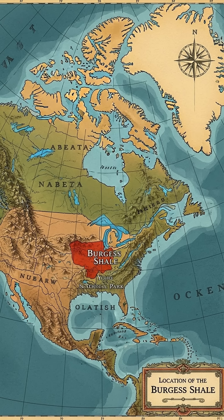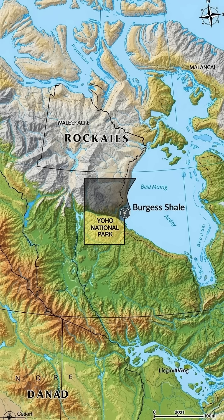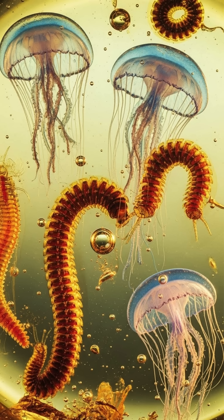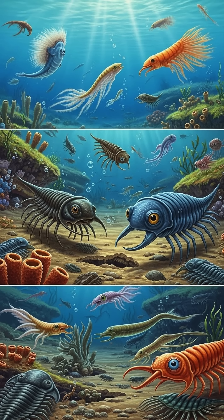What makes the Burgess Shale special? Unlike typical fossils, which only preserve hard parts like bones and shells, the Burgess Shale has exceptionally well-preserved soft-bodied organisms like worms, jellyfish, and even the earliest ancestors of arthropods, which normally do not fossilize. The unique conditions in this ancient ocean helped preserve these delicate creatures, giving us a rare glimpse into the diversity of life in Earth's distant past.